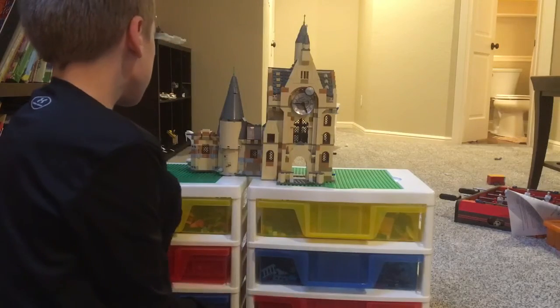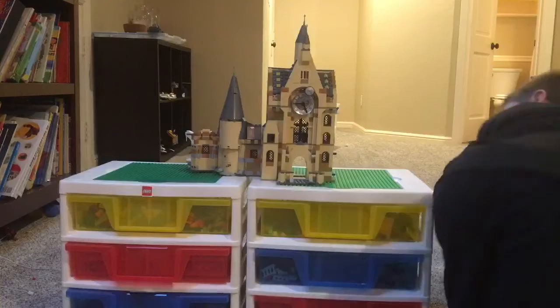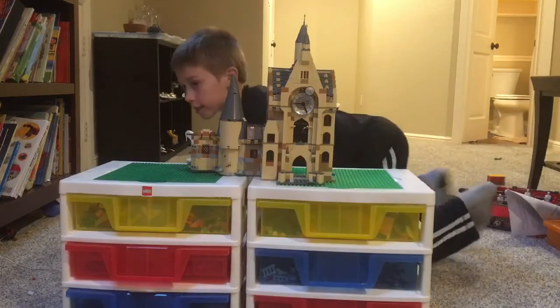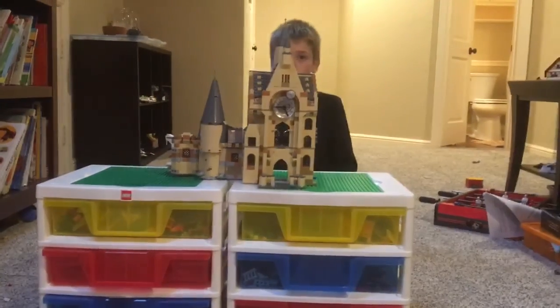I like the doorway. It looks really cool. I'll give this like a four and a half, but it's really good. Thank you for watching.